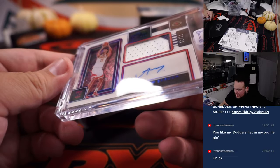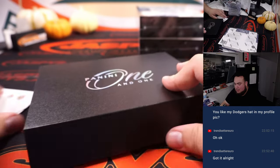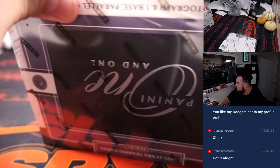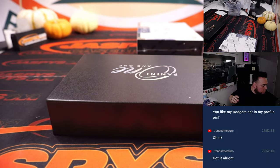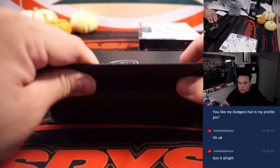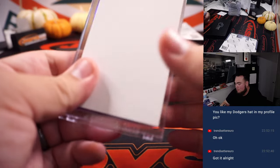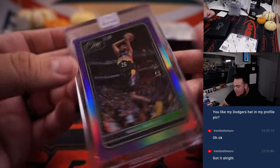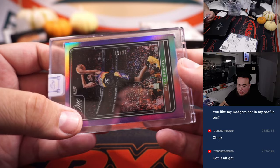We got an Alperen Sengun — looks like a prime, 41 out of 49 — another one for the Rockets. What's going on here? Come on, give me a downtown. We got Michael Bridges, 19 out of 25, that's for the Suns, going to Tomoya.